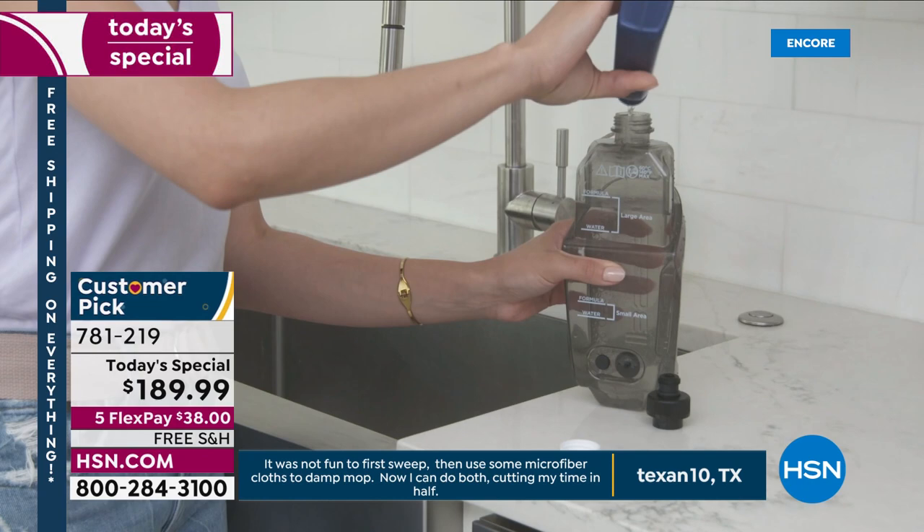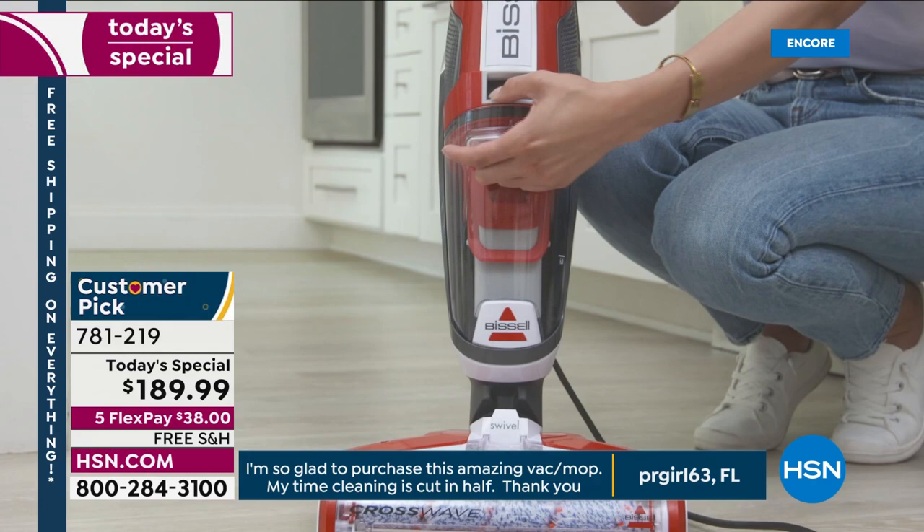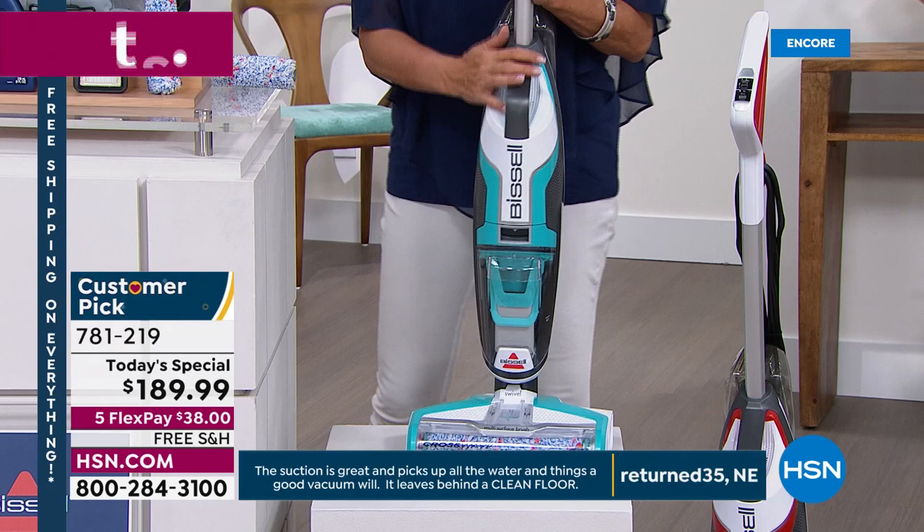Here are the colors again in case you're channel surfing. This is the awesome red — all the colors are great, happy, and fun. These are also exclusive — you will not find them in the store. The red is the number one best-selling right now. This one is officially called electric blue — I would also call it turquoise. It looks very much like turquoise; we're calling it electric blue.